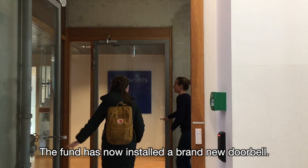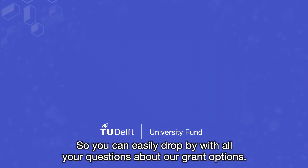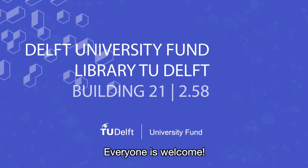The Fund has now installed a brand new doorbell, so you can easily drop by with all your questions about our grant options. Everyone is welcome.